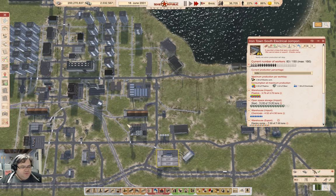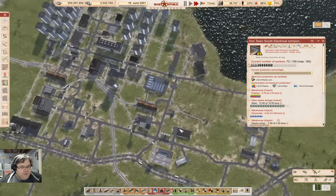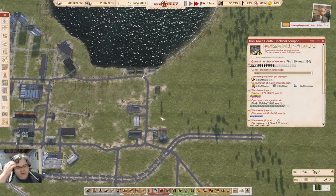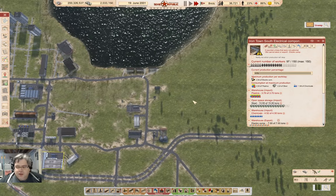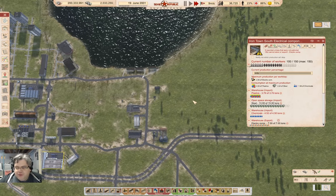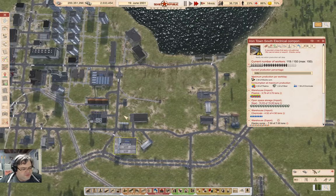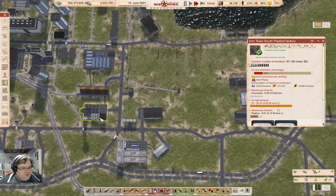I'm thinking if I move this bit of the operation over here — just move the factory complex over here — that will make a difference in the pollution effect for all the residences here. So that's what I'm going to do.